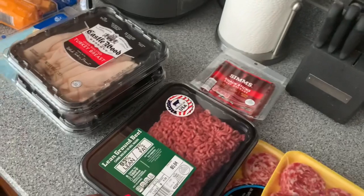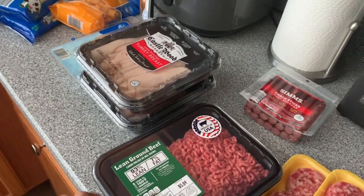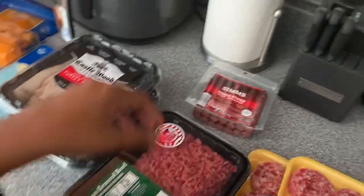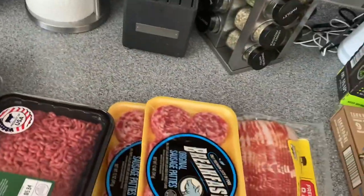I asked for ground pork but he brought me ground beef, so I'm still going to have to get some ground pork. This was for the egg roll in a bowl dish that I like to make. I also got some beef sausage sticks to eat with the cheese cubes.